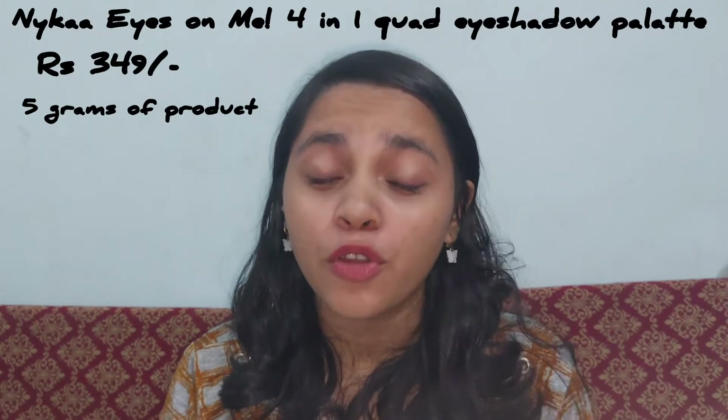Hey guys, welcome or welcome back to my channel. I hope you guys are doing well. In today's video I'm going to be sharing with you guys my review on the Nykaa Eyes On Me 4-in-1 Quad Eyeshadow Palette. If you want to know more about these products or my thoughts about them, please keep on watching.